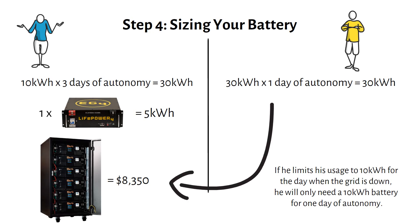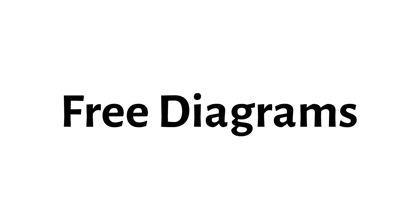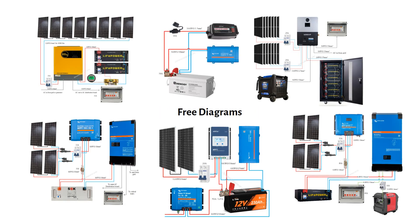If you want to know more about adding backup power when you're grid connected, I made a video about it, so go check it out. I also made diagrams to help you get started with off-grid solar power systems — check out the first link in the description to receive them in your mailbox. If you found this video helpful, please like and subscribe. Check out this playlist for more tips on off-grid solar and battery setups, and I will see you in the next one.